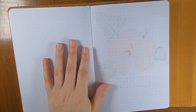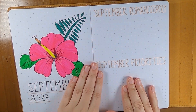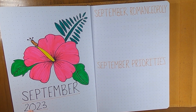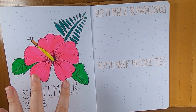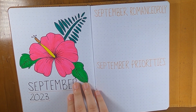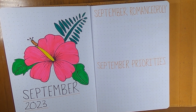For September, I decided since we're going to Hawaii to do a hibiscus theme. I did find an online tutorial and just looked at their picture to help me draw the hibiscus. I added some leaves and stuff around it as well, and then wrote September 2023. I don't love how I wrote it, but it's good enough.